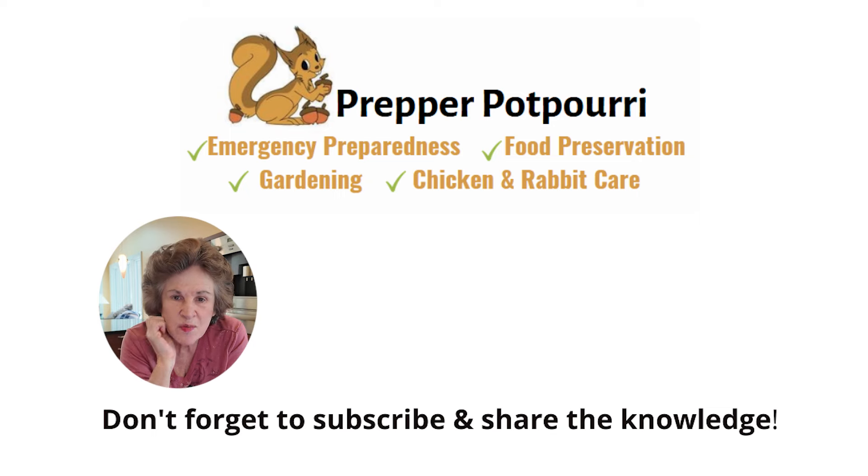So do you rotate your food supply? And here are more debunked myths about food storage.